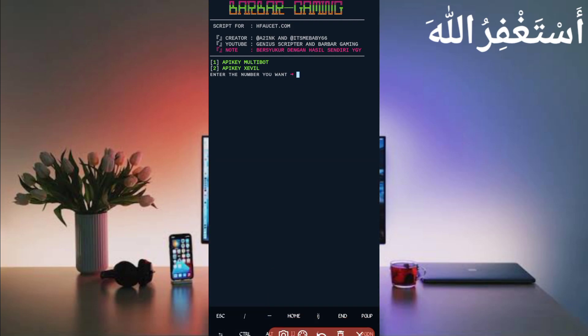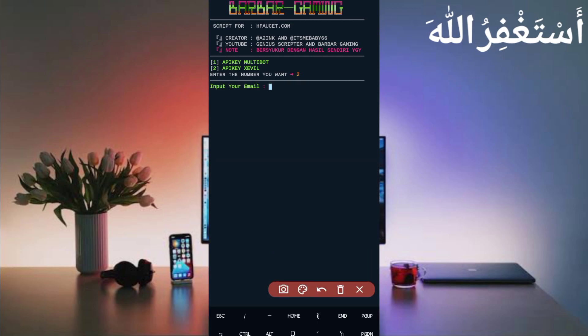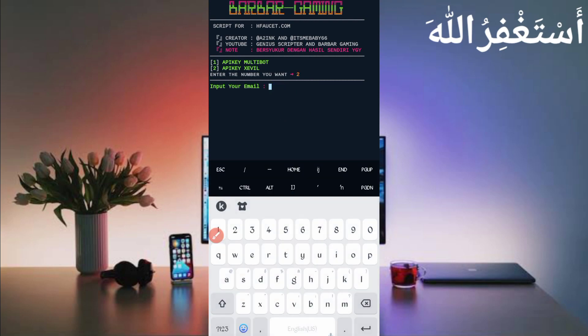You will need to choose your API key. Choose the second API key because it's free — you can easily get it from the Telegram bot along with a five-ruble balance. Press 2 then Enter. Then provide the email address you used to create your account, press Enter, and then enter your account password.